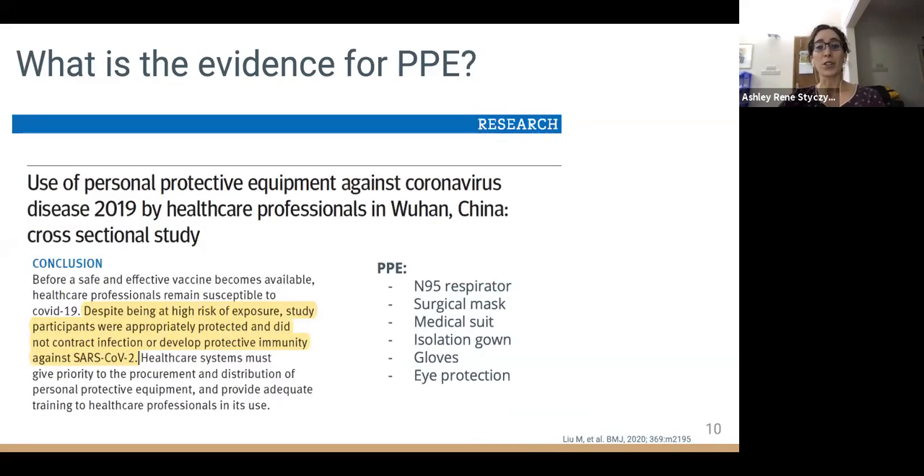During the current SARS-CoV-2 outbreak, a cross-sectional study was conducted among healthcare workers in China. In this study, adequate PPE was provided along with training on infection control practices. Notably, none of the 420 healthcare workers became infected despite having high-risk contact with COVID-19 patients. This demonstrates that the current PPE guidelines offer sufficient protection against COVID-19 when used correctly and consistently.